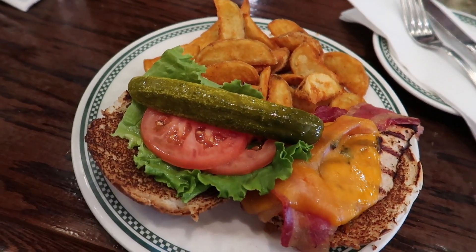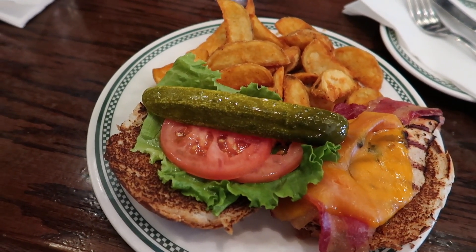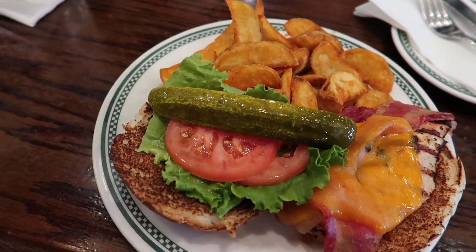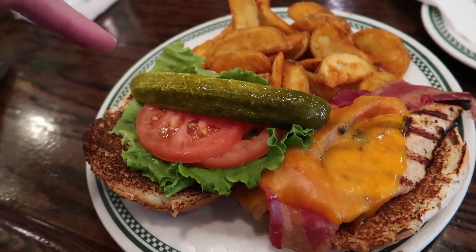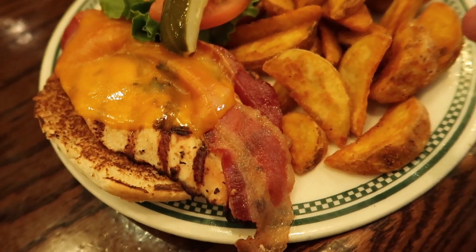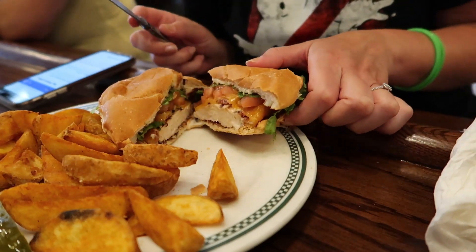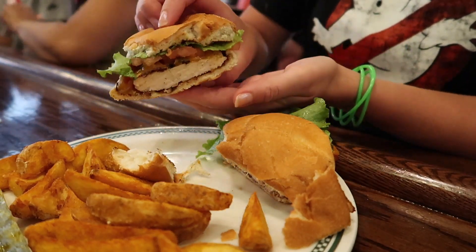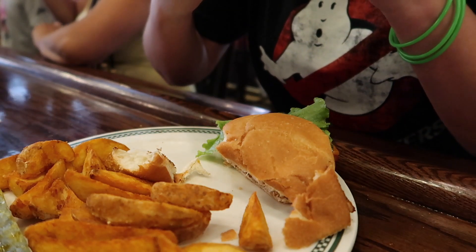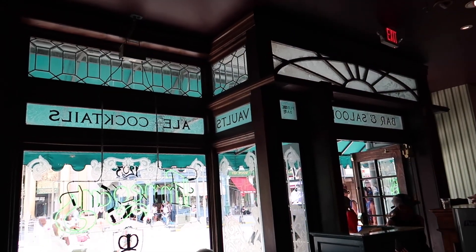My lunch has arrived — this is the Dublin Chicken Sandwich: marinated grilled chicken breast with aged cheddar cheese and apple smoked bacon on a toasted bun, with lettuce, tomato, pickle, and wedge fries. It already smells and looks so good. I love this giant pickle on top. This is a full-blown chicken breast — this looks great. That was a delicious sandwich, definitely going to be another go-to for me. But for now we're going to go outside.